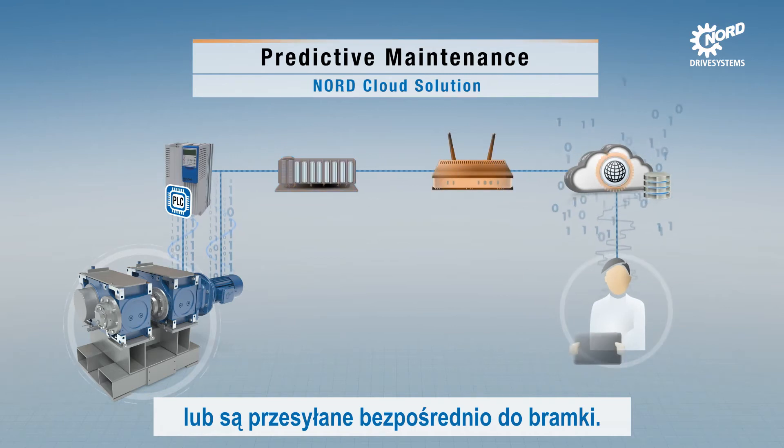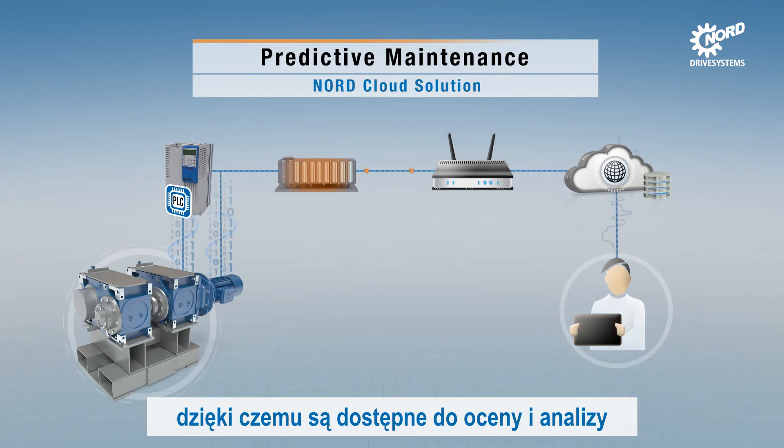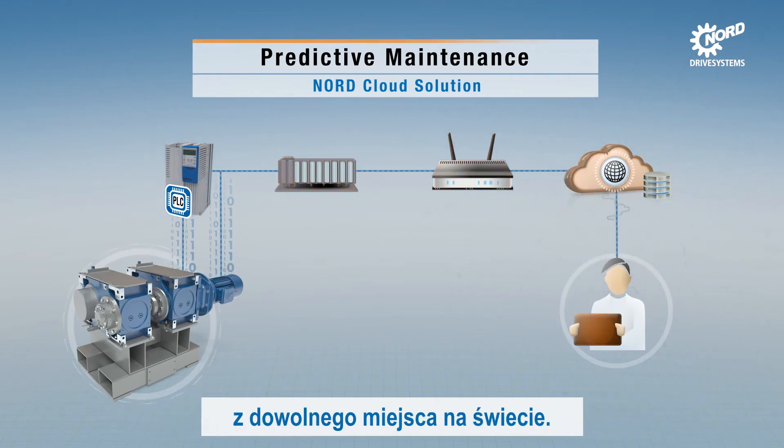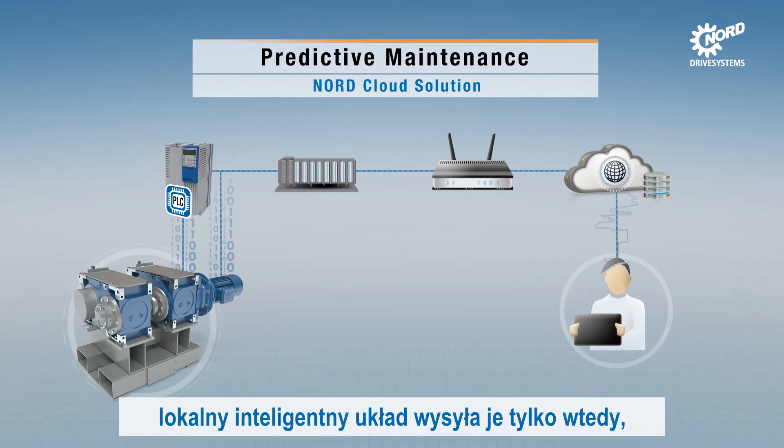Via the gateway, the data are then sent to the cloud so that they are available for evaluation and analysis from anywhere in the world. To avoid unnecessary data traffic, the local intelligence ensures that data is only sent if their values have changed.